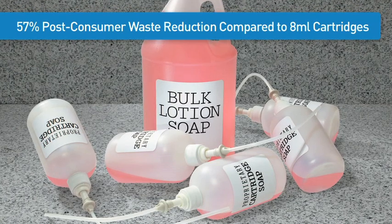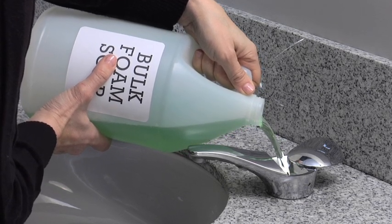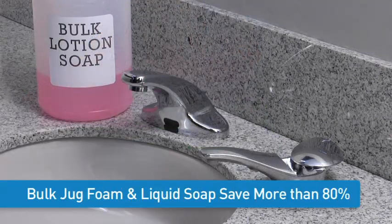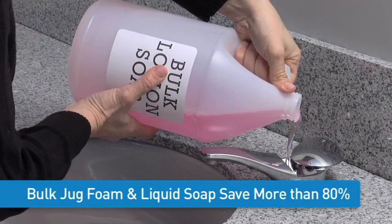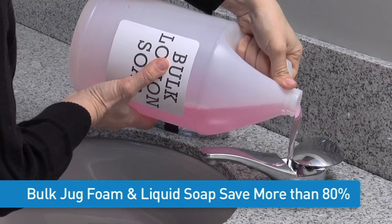SureFlow offers the freedom to use economical bulk jug soap, available on the open market in any desired formula or viscosity. Savings are over 80% compared to soap cartridges available only from the dispenser manufacturer at locked-in prices.